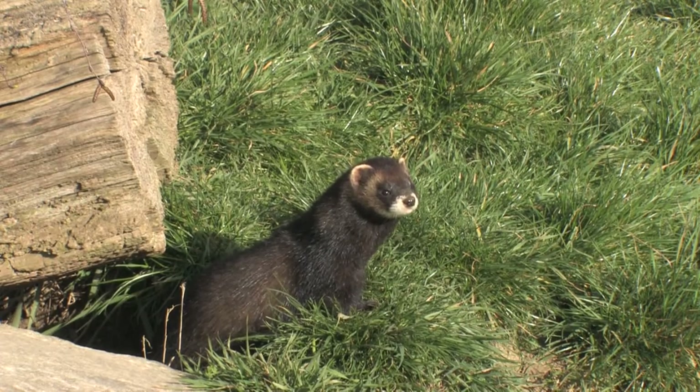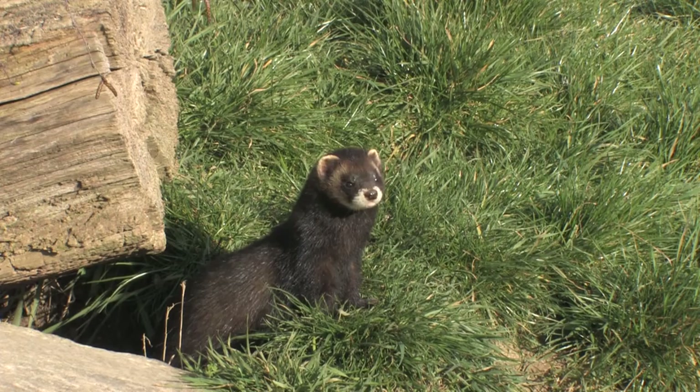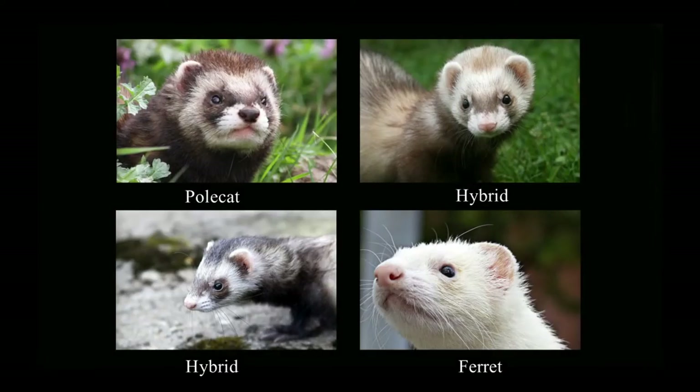Females are smaller and darker than the males. The polecat is an ancestor of the domestic ferret and the two can interbreed. It is important to rule out hybrids. Ferrets and hybrids are usually paler and have a less contrasting face pattern.